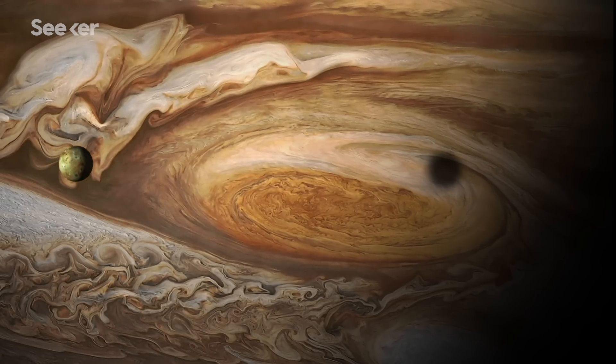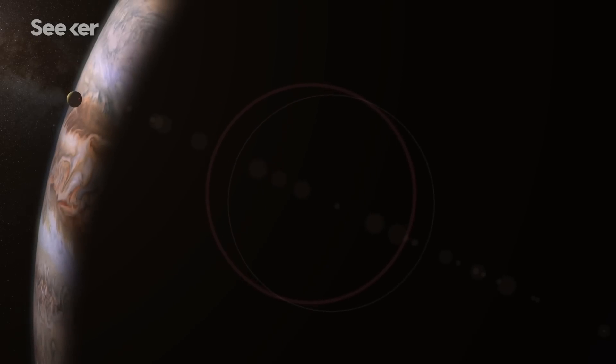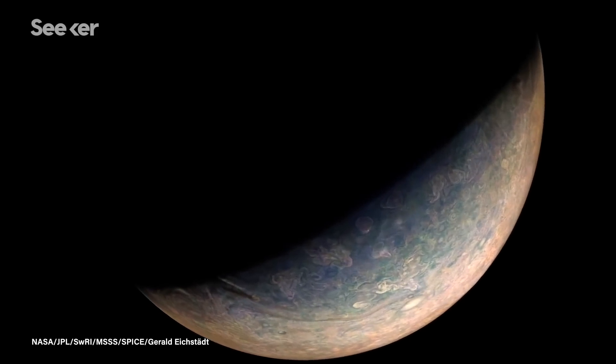Here's this planet with all these incredible storms going on. It's that awe when you're confronted with something that's completely natural. No human had any hand in it. I think it gives you a sense of the power of nature.